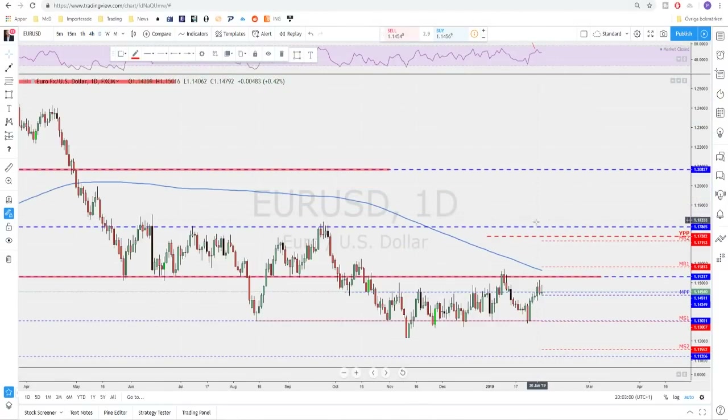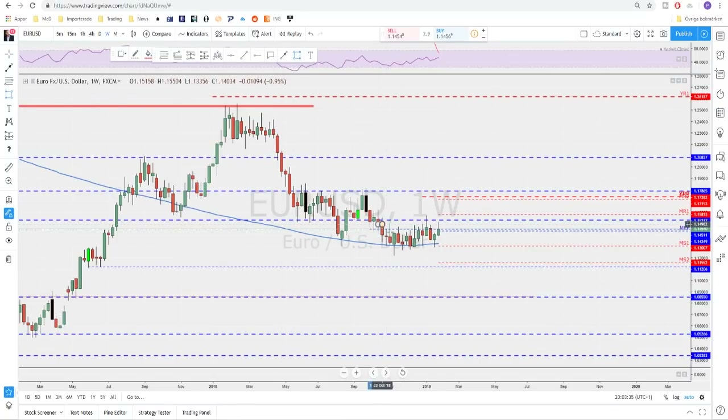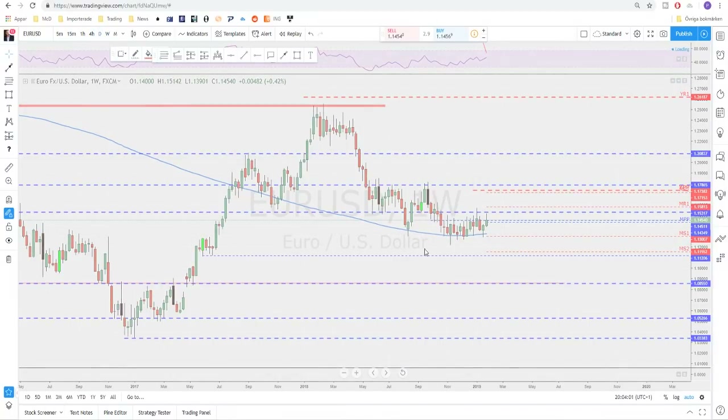EUR/USD — on the daily I had a possible market objective to test the level up here, but we only reached around 1.1515 and did not really take out those previous highs. I still think that should be the market objective after this bounce. On the weekly time frame we're still in a range, slightly higher lows, but nothing major will happen before we leave this range — either breaking to the upside or to the downside. The 200 moving average on the weekly is still holding this market.